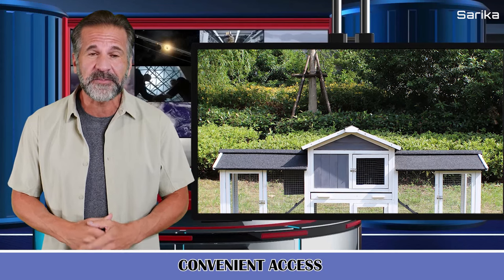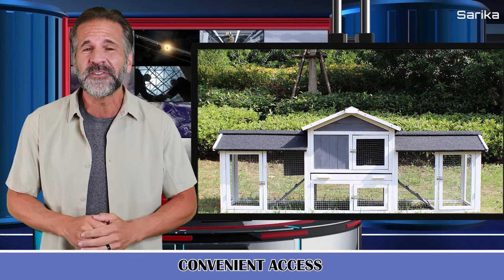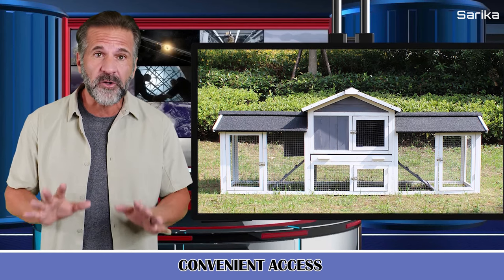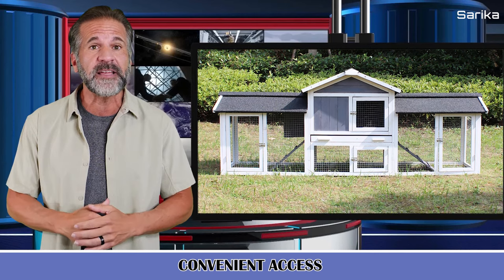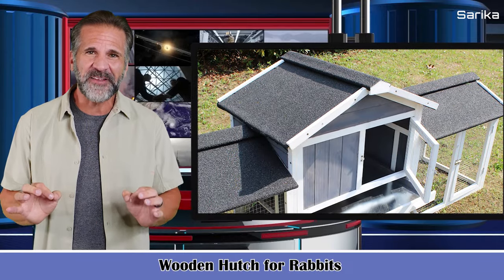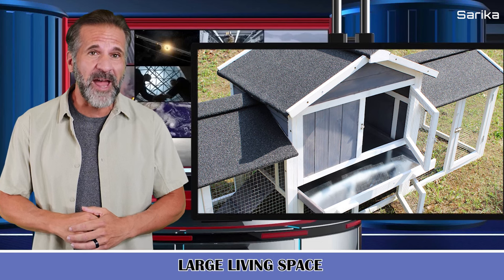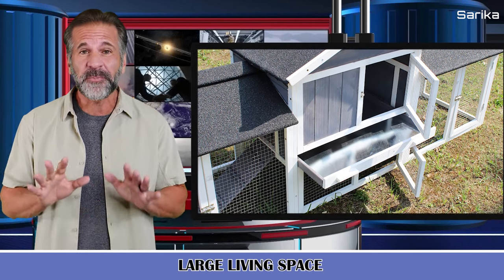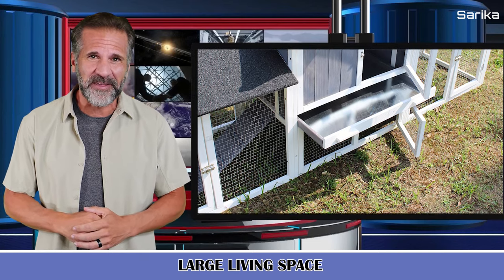It has convenient access, multiple doors, and a slide-out middle tray for super easy access and cleaning. The two external ramps allow rabbits to enter the raised housing area easily on both sides. This rustic cottage design rabbit hutch with harm-free water-resistant paint is perfect for raising two to four rabbits and any other small animals in your backyard.